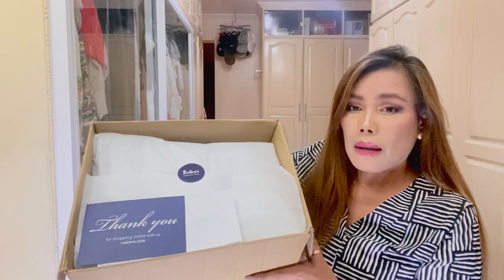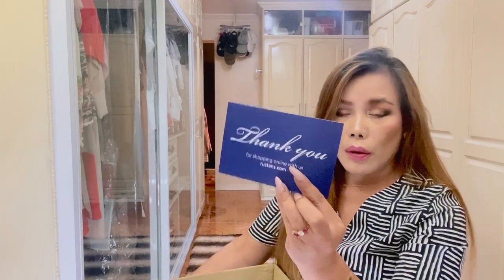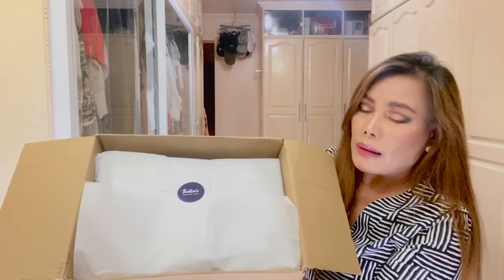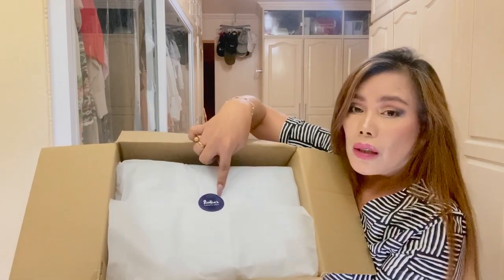I just want to show you what it looks like inside. It came with a thank you card — it says 'Thank you for shopping online with us, Roustans.com' — and here is my receipt. As you can see, it's packed nicely with tissue paper and there's a sticker on it.